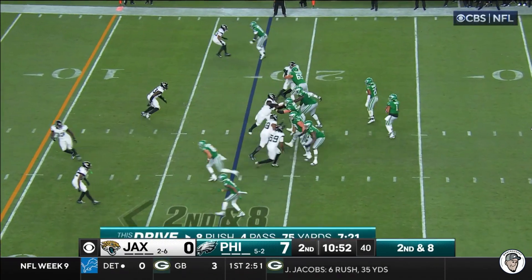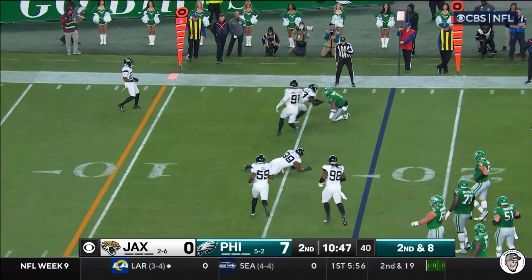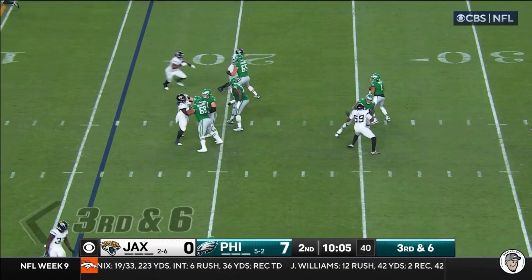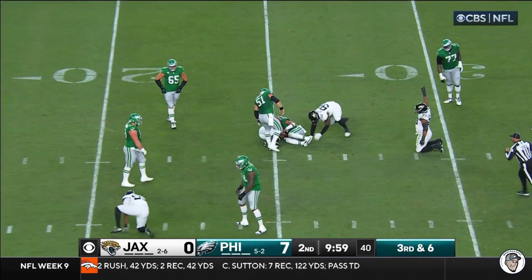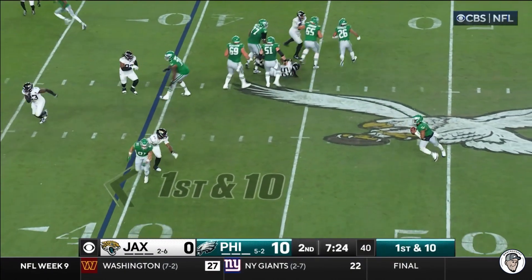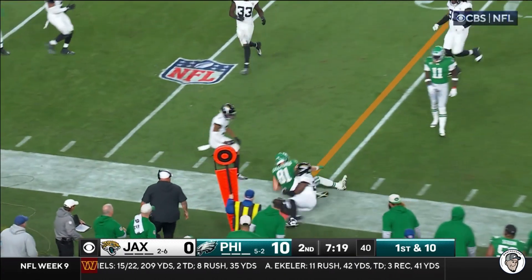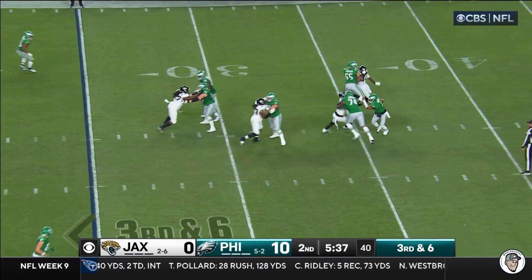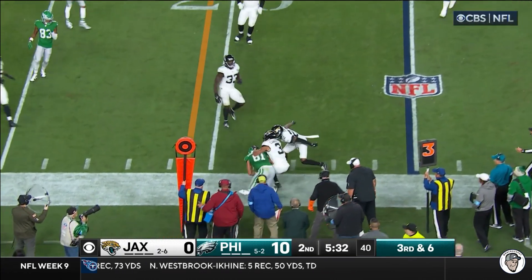In the red zone, second and eight. Hurts has a lane to run again, he's going to take off and just tumbles down. On third and six, Hurts looking to the air — great protection but nowhere to go, good coverage downfield, Hurts in trouble and brought down. Play action Hurts, he'll go underneath to Calcaterra. Third down and six, Hurts with pressure coming — stands in there, gets rid of it to Calcaterra fighting for the first down.